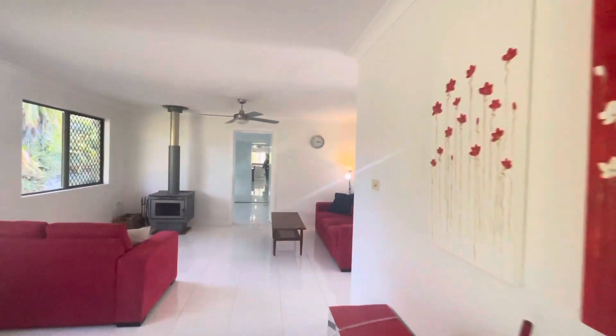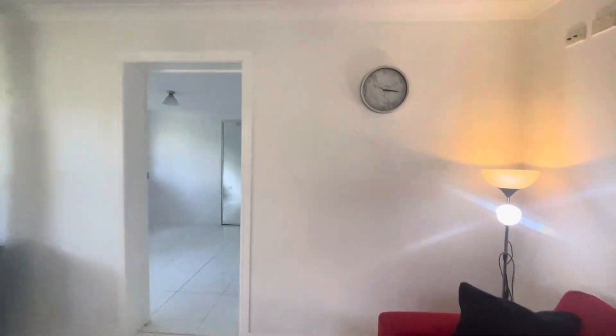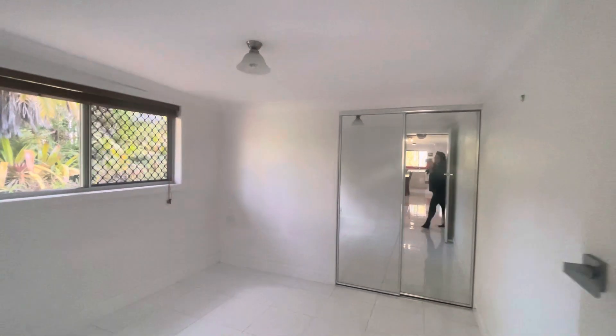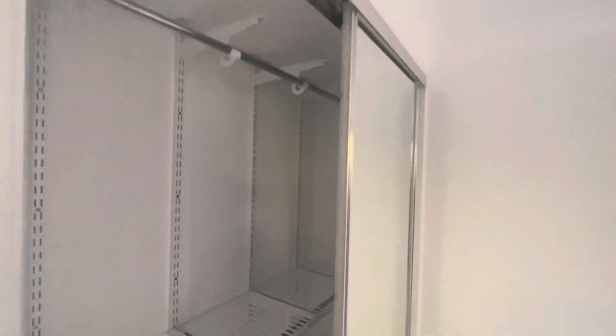Here we have one bedroom off this living space. You've got double mirrored built-ins in there, security fly screens, and then in here you've got hanging and shelving available.